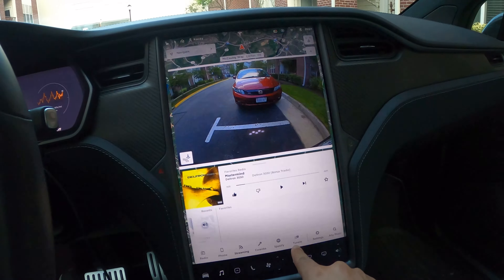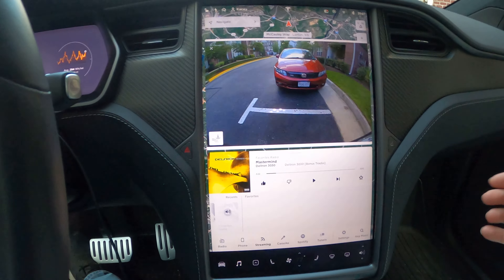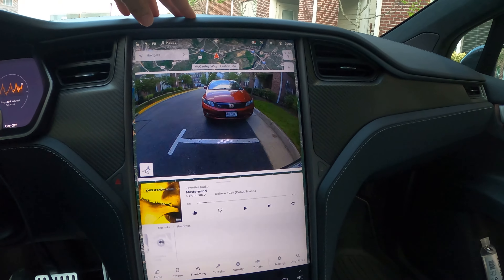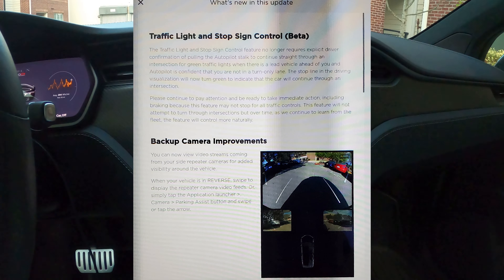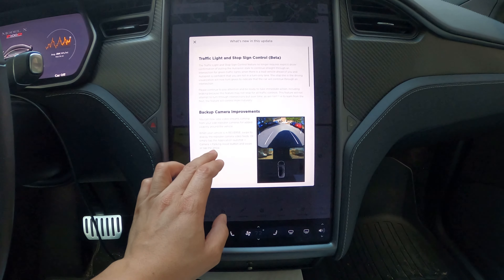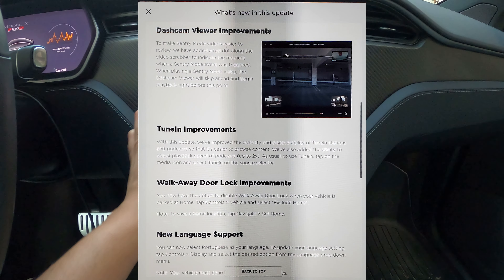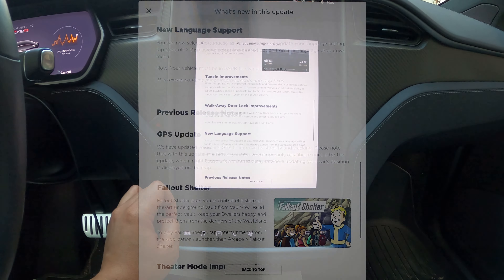We're not going to enter the pin to drive. There's a Tune In logo — that's not something I recall — and it had notes until I used the brake to close the door, which popped up the pin to drive. So we get updates to traffic light and stop sign control beta, backup camera improvements, dash cam viewer improvements, Tune In improvements, walk away door lock improvements, and new language support.